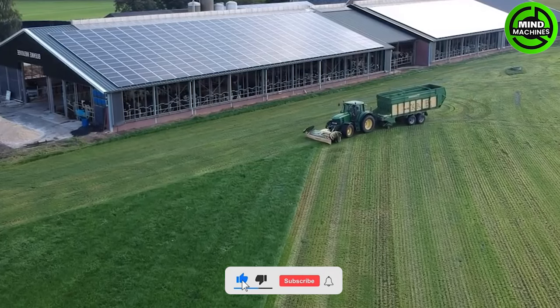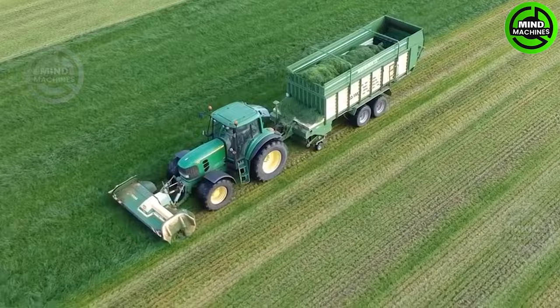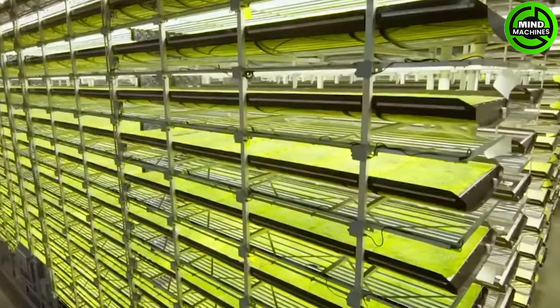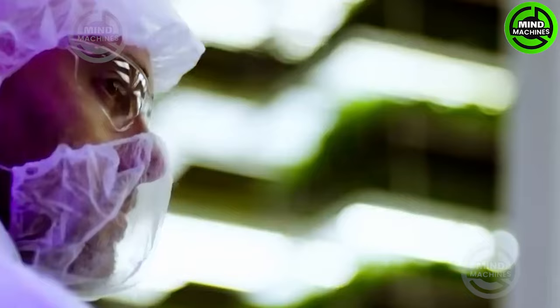This machine quickly cuts a large amount of grass to feed cows. The hydroponics garden is a dedicated area for cultivating water-based vegetables and plants.